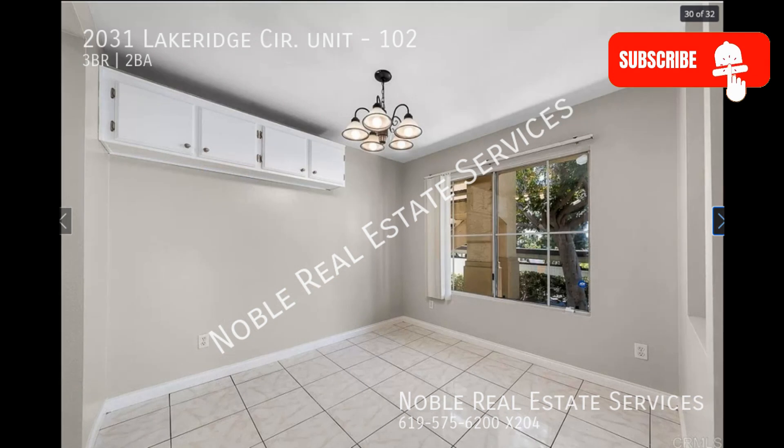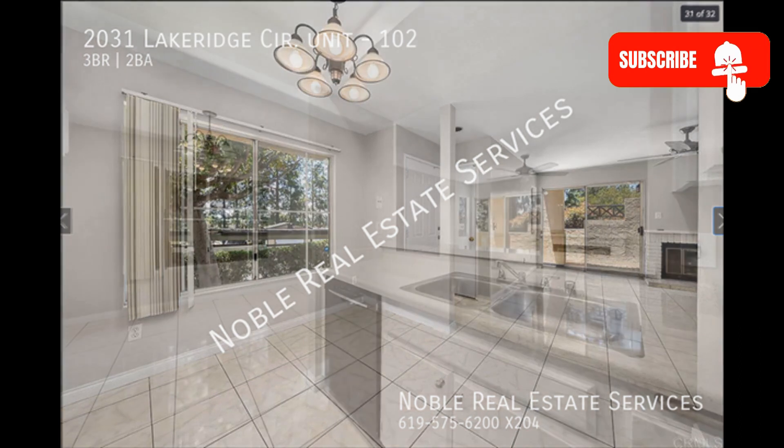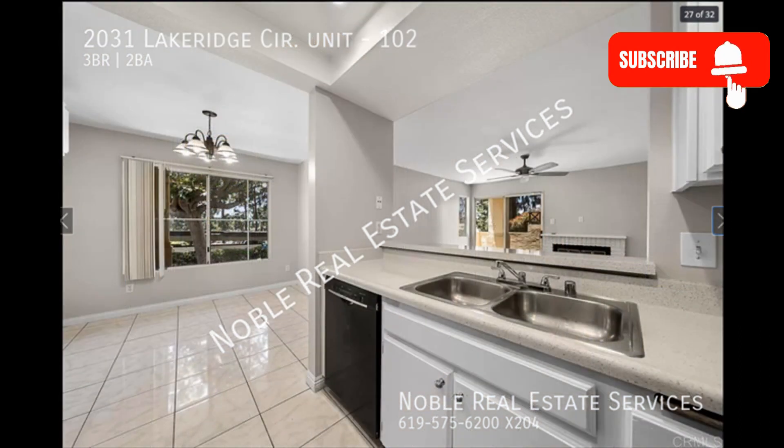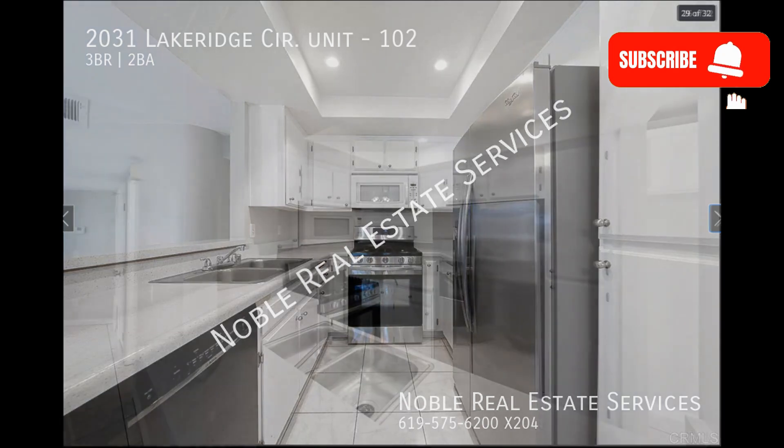The dining nook is tucked in an equally sunny corner with a darling chandelier. The kitchen boasts double sinks, ample cabinetry, and major appliances.